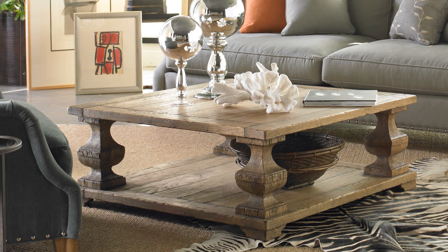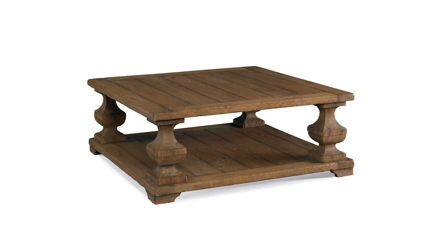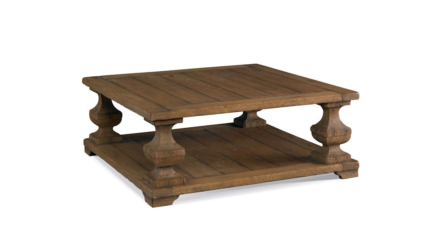Next up is the CTH Cheryl Square Cocktail Table. Big in scale and function, this planked oak table has heavy column posts and a lower shelf for extra storage. If you want to create a relaxed traditional living room, this piece is the perfect focal point.